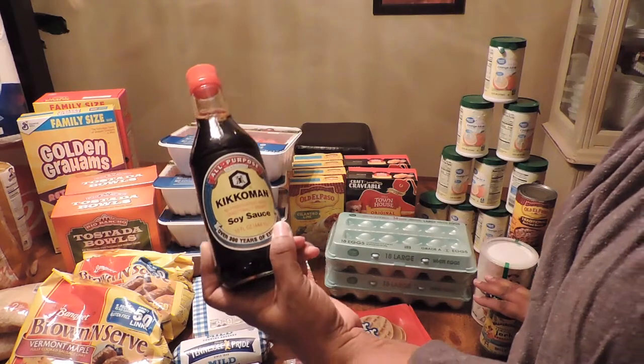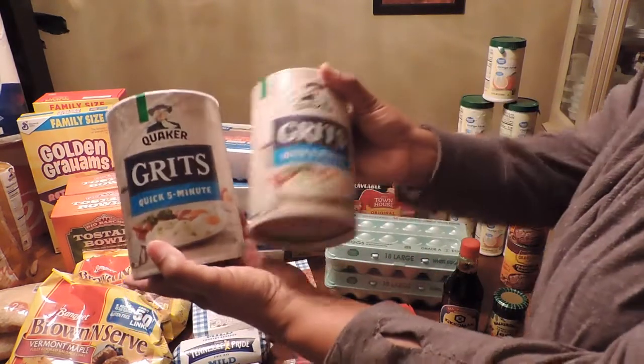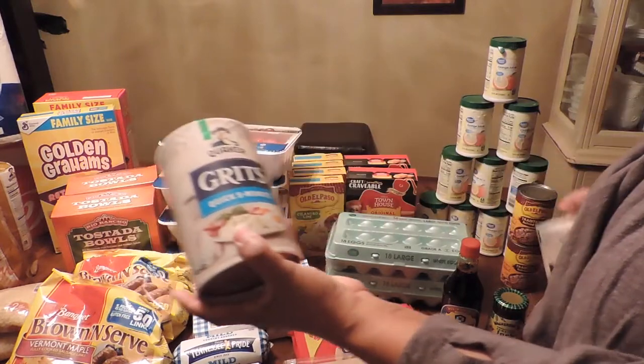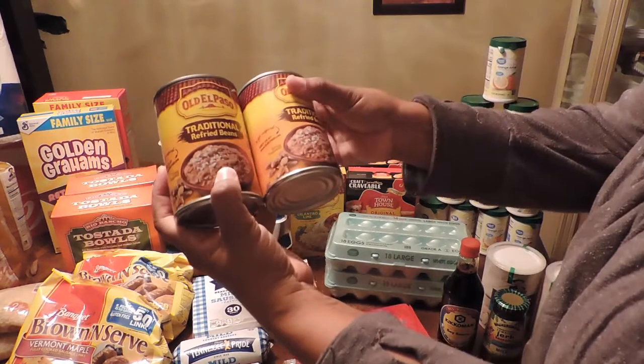I got some soy sauce, two boxes of grits, and two of the refried beans.